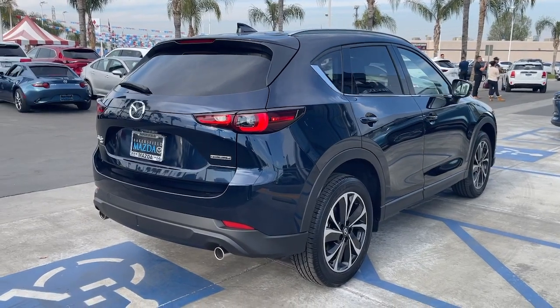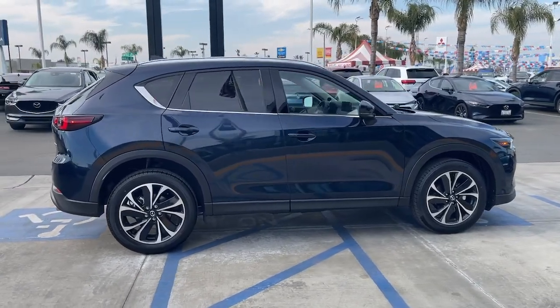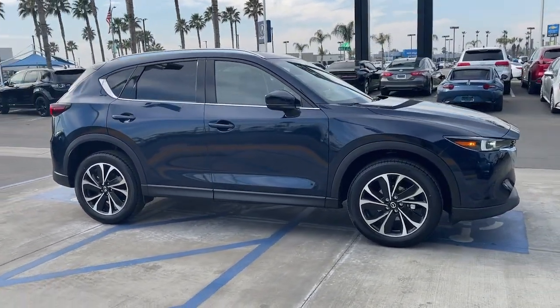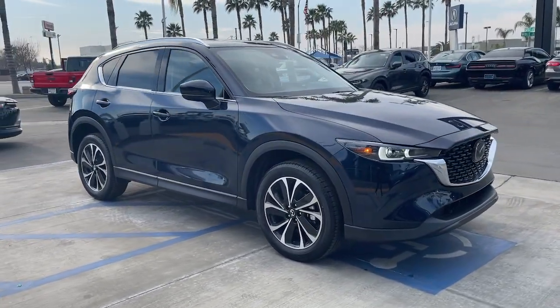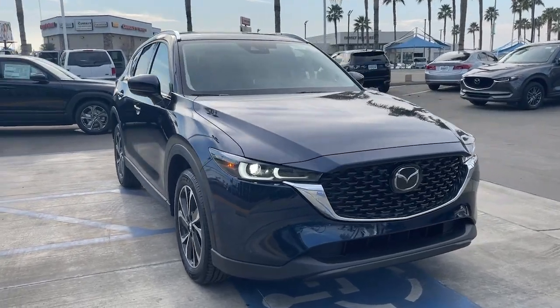These are just some of the great options this vehicle comes with: sun moonroof, keyless entry, power liftgate, electronic stability control, seat memory, trip computer, bucket seats, wheel locks, power windows, and four-wheel disc brakes.